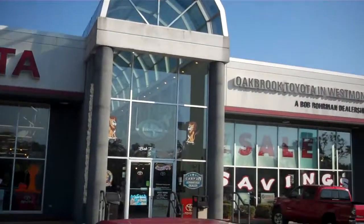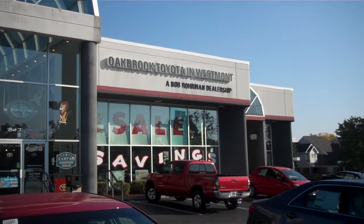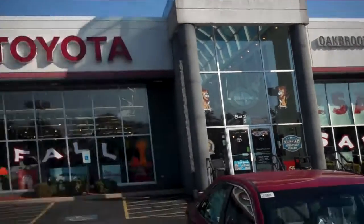We're at Oak Brook Toyota, 550 East Ogden Avenue. We're a Bob Rohrman dealer. Thank you. Bye-bye.